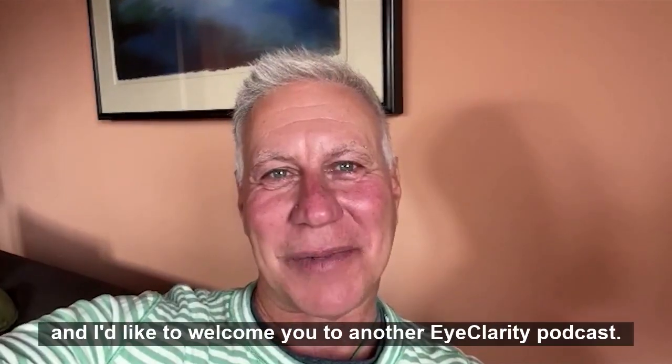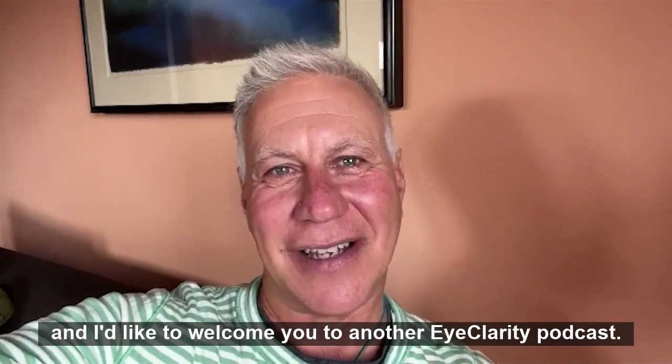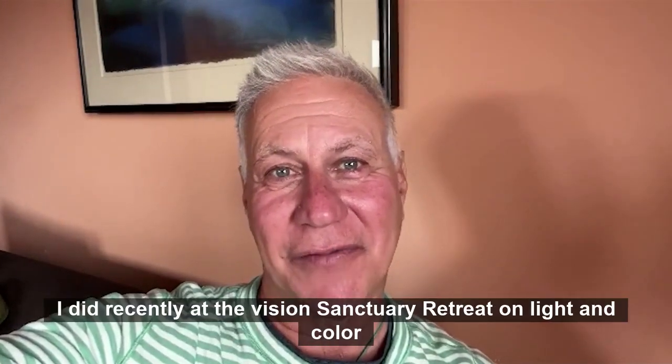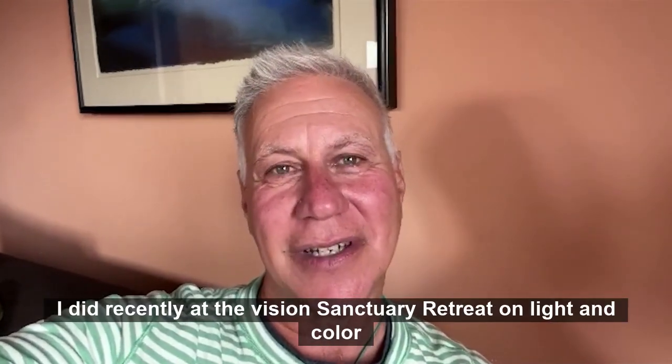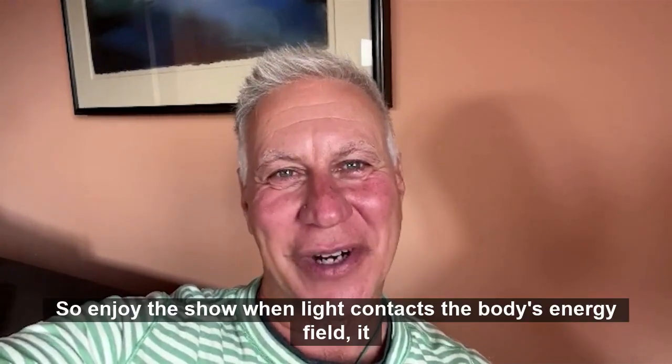Hey, everybody. It's Dr. Sam, and I'd like to welcome you to another EyeClarity podcast. Today I'm going to share a presentation I did recently at the Vision Sanctuary Retreat on light and color therapy — how to do it, what's the science behind it, and much more. So enjoy the show.